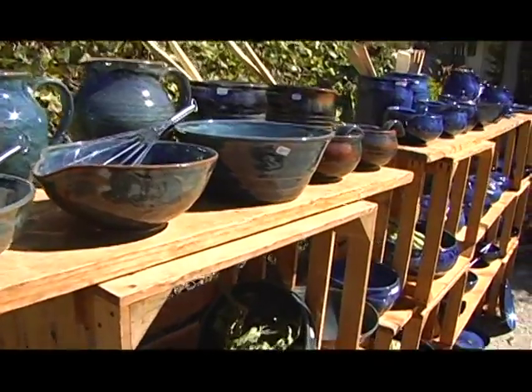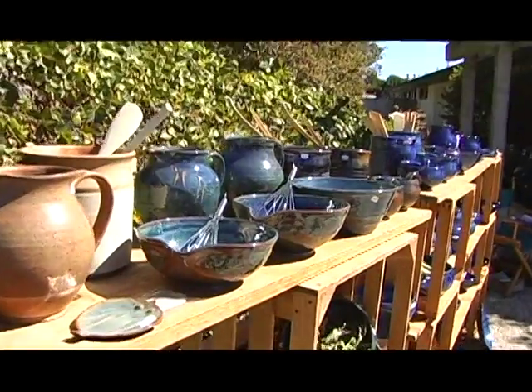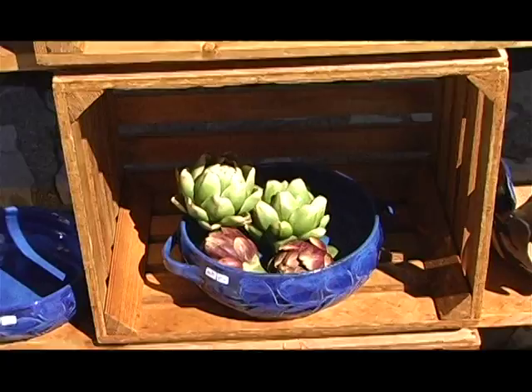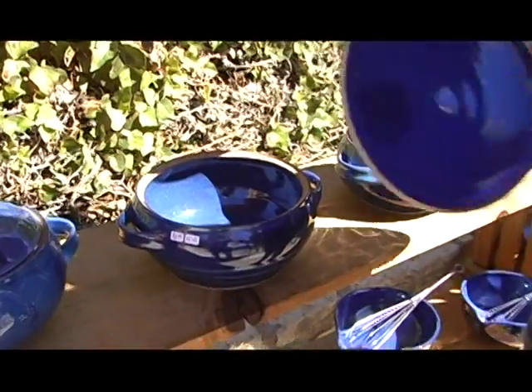Well, let's go take a look at some of your other pieces. We're over here at some more of your beautiful pieces, and I have to say you must have the most interesting kitchen at home — I'm sure you have many of these pieces that you use yourself. I go to the store and buy the normal stuff, but it must be so fun and exciting to make your own pieces. It's wonderful to make your own pieces. I do enjoy cooking myself, so it's kind of a dual thing — I love to cook and love to make the pots that the food goes in.